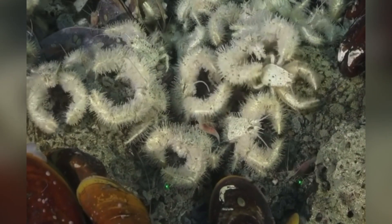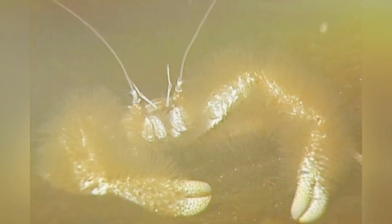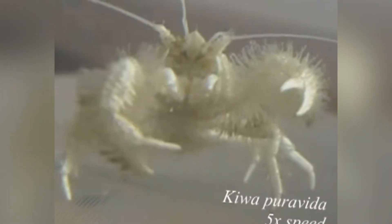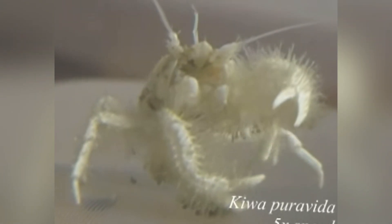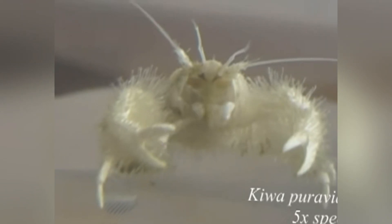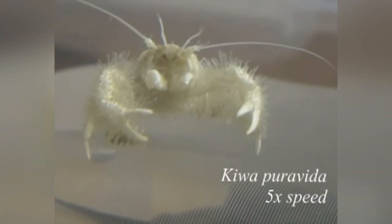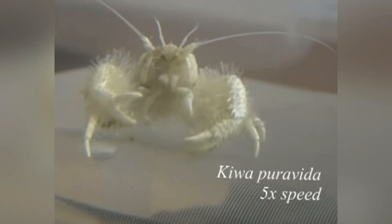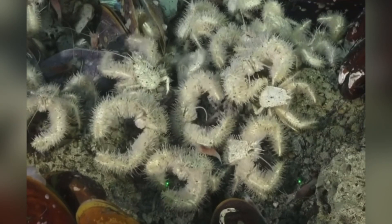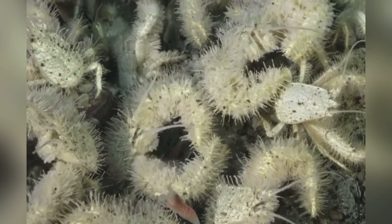The crabs have hairy chests, and they use their hairy chests to essentially farm bacteria that they consume with their straining mouthparts. These crabs also have the nickname Yeti crabs because of their hairy appearance — they look like a big hairy monster. The reason they're called Hoff crabs is because they're actually named after David Hasselhoff and his hairy chest. It's kind of a weird but funny fact, but who knows, maybe this crab likes being named after a celebrity.